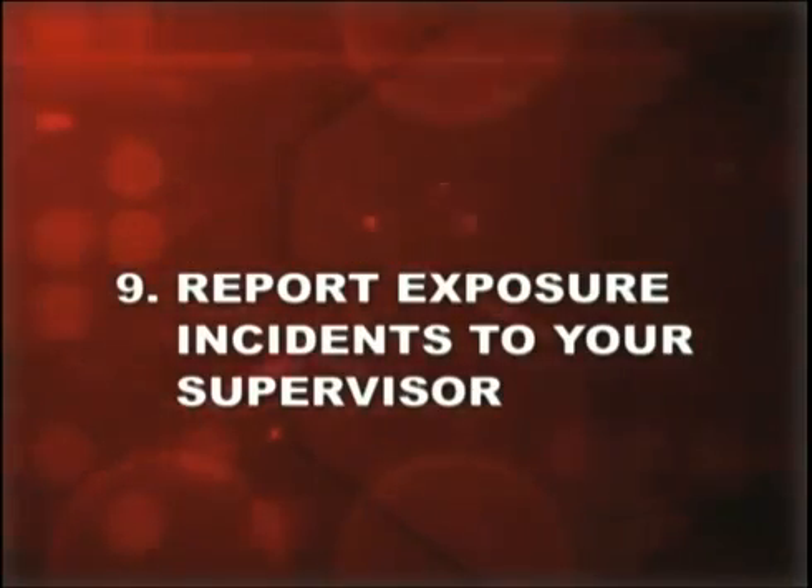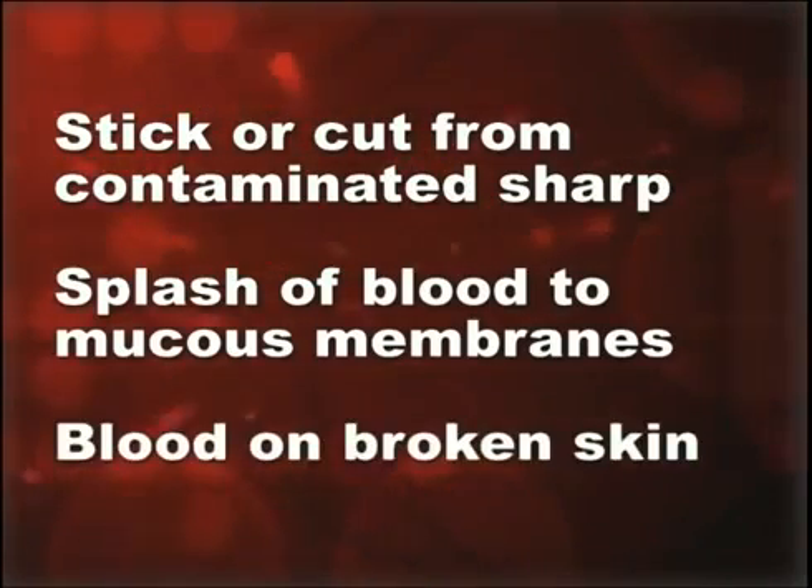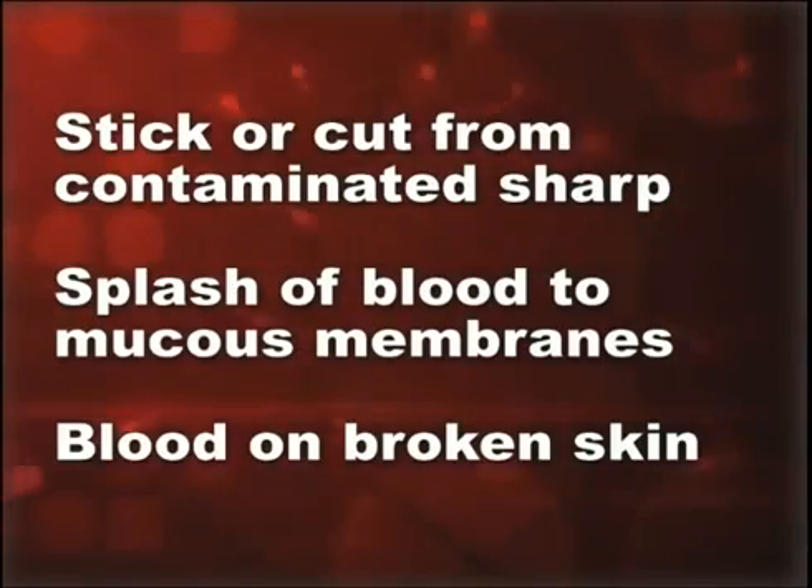Number nine: report exposure incidents to your supervisor. An exposure incident means you've had one of the following actually happen to you: a stick or cut from a needle or other sharp contaminated with another person's blood or body fluids; a splash of blood to the mucous membranes of the eyes, nose, or mouth; or blood on your hands or any other part of your body where there's a cut, scratch, or non-intact skin. Your employer will provide you with free medical follow-up after such an incident.